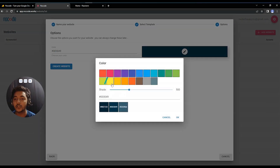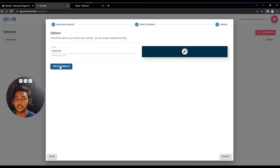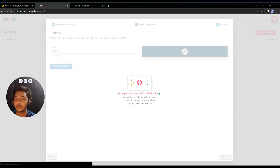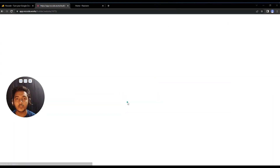You can change your brand color from here if you want. Then just click 'Create Website.' It will take some time and then the website will be created. The website has now been created — let it load.